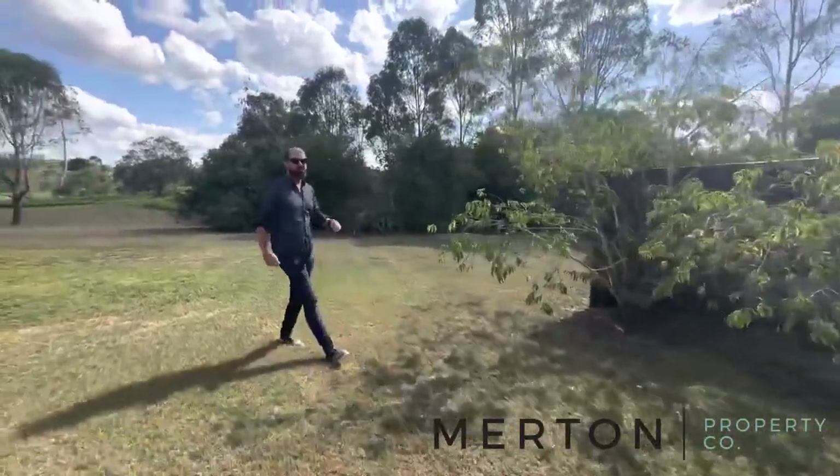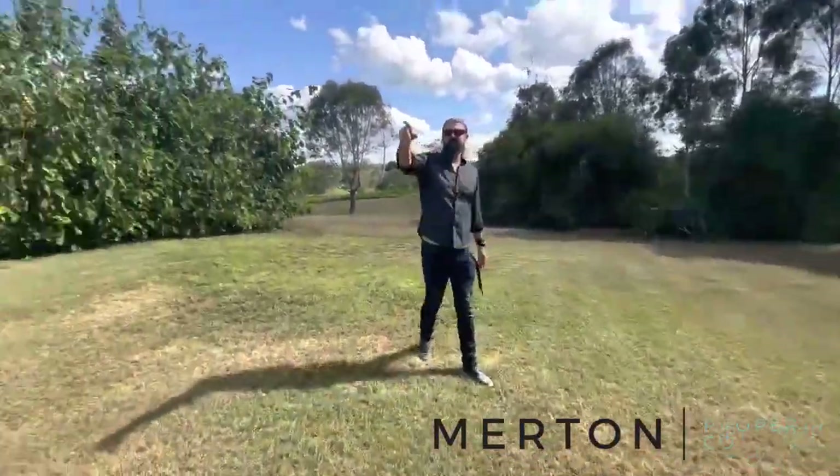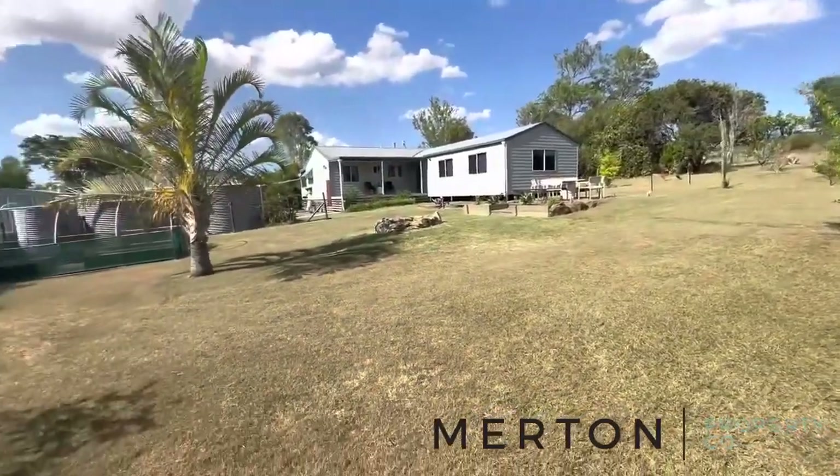There's a 6.6 kilowatt solar system on the roof as well. And if you have a look from that angle, it's just a very pretty home.